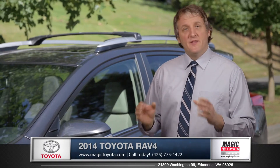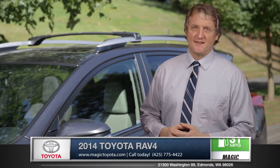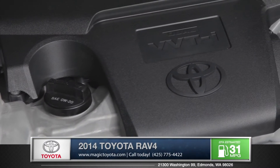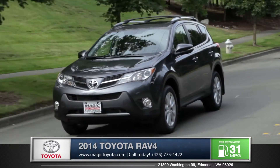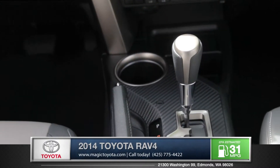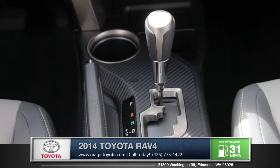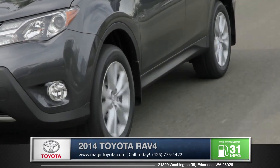Engineered to optimize, this sport utility vehicle embodies both ability and efficiency. A standard 2.5-liter four-cylinder develops excellent torque and power, yet it's able to achieve an EPA-estimated 31 miles per gallon highway because of its smartly designed six-speed electronically controlled transmission. An optional all-wheel drive system improves handling for maximum control.